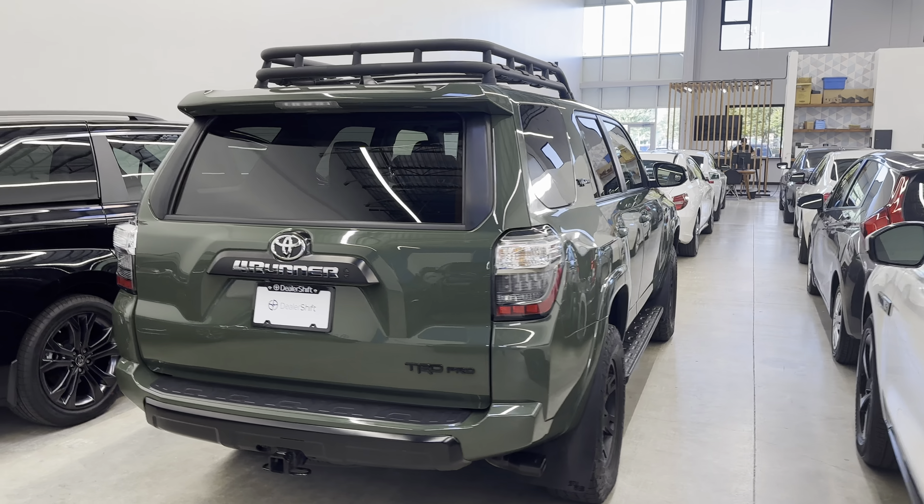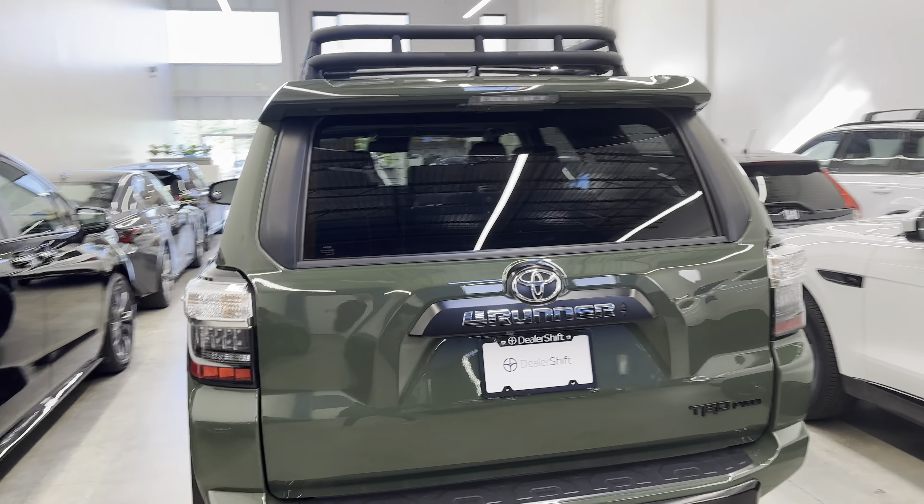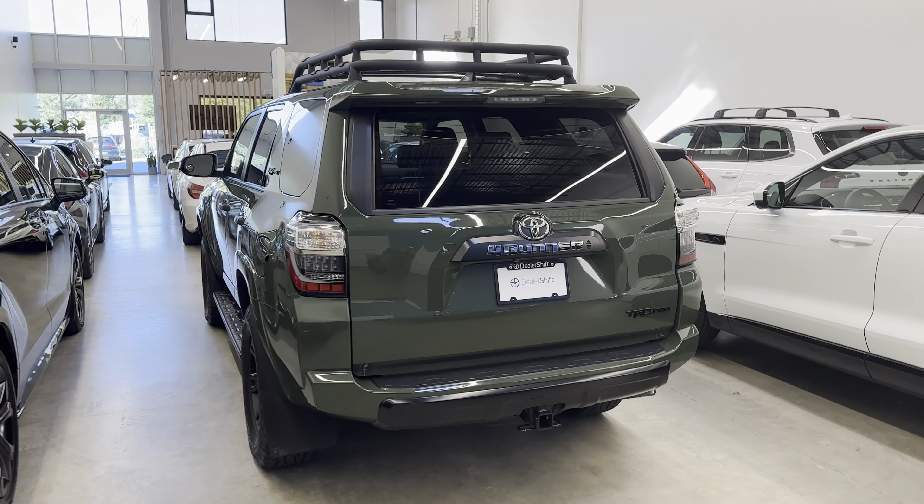One claim to report on the Carfax for approximately $7,000. You can find the Carfax along with the inspection and a full list of options, as well as close-up photos of any blemishes over at dealershift.ca.